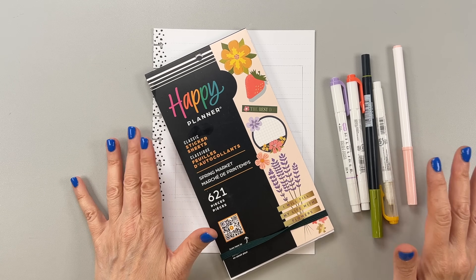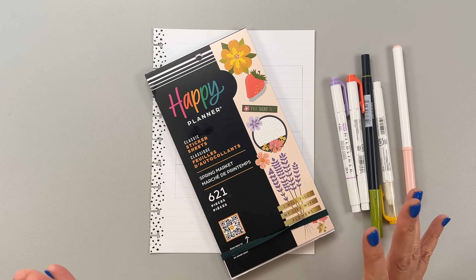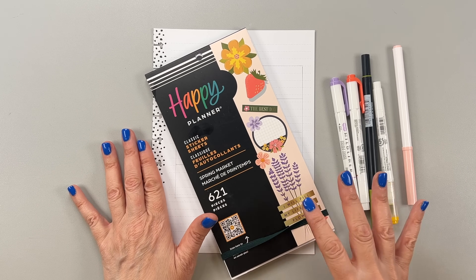Hi, it's Mary Ellen. Welcome back to my channel. If you're new here, thanks for stopping by. Today I'm going to be making my currently page for May 2024 and filling it out with you.